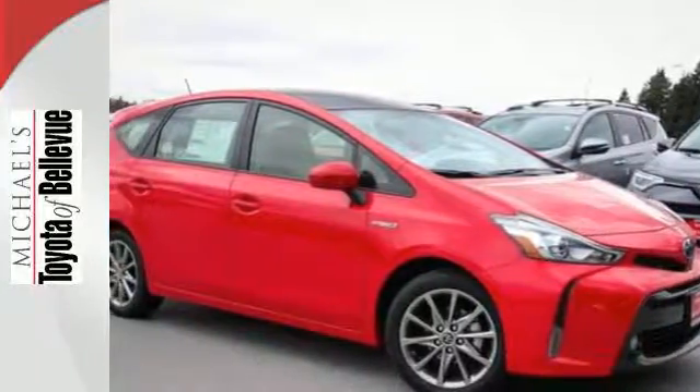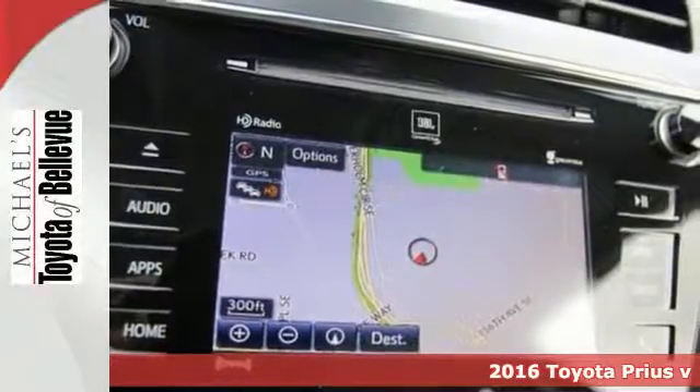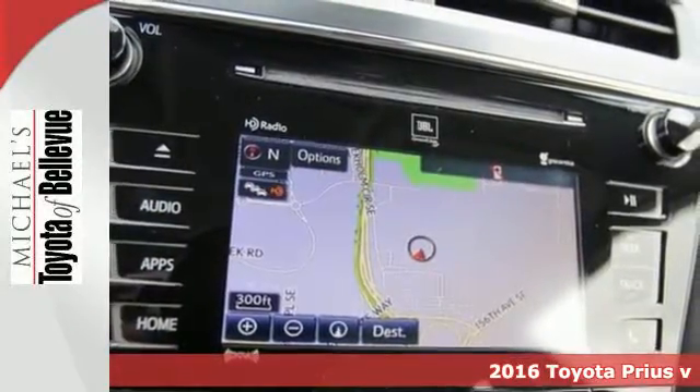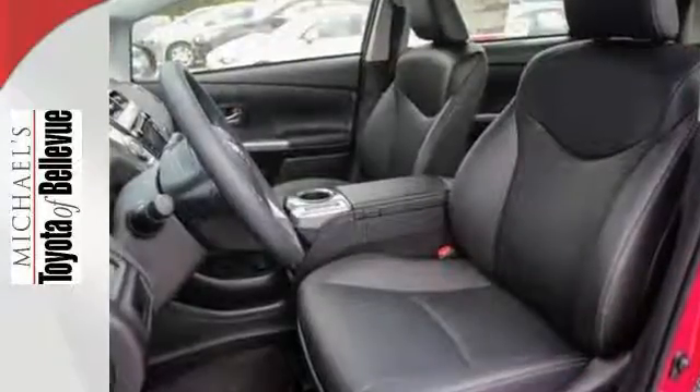It's a 2016 Toyota Prius V. The proven heritage of this Prius V is exemplified by its gas-saving hybrid engine, its sleek aerodynamic design, and its smart and savvy interior.